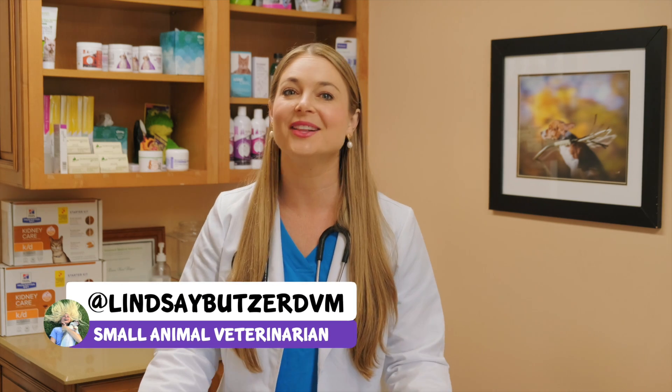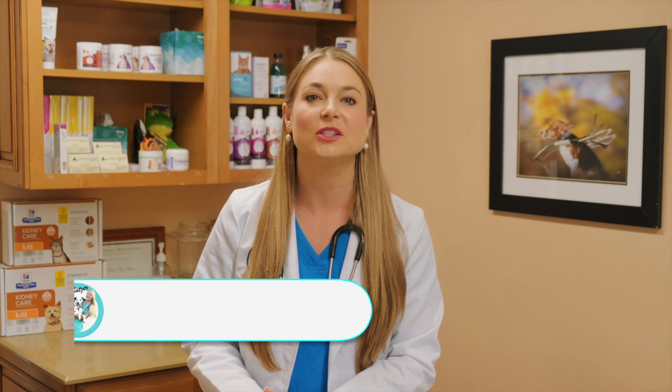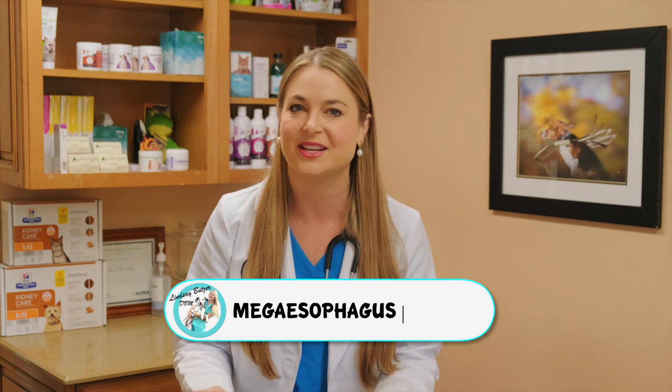Hey guys, welcome back to my channel. I'm Dr. Lindsay Butzer, a small animal veterinarian practicing here in Florida. And today we're going to talk about megaesophagus in dogs.